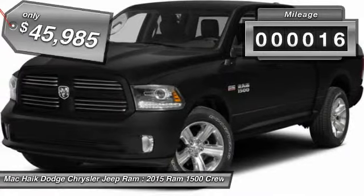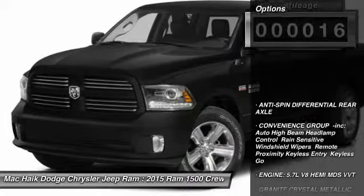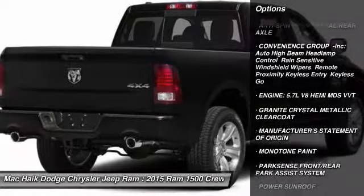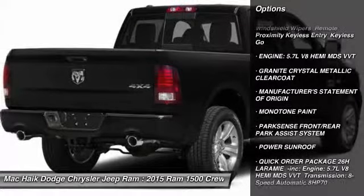This vehicle has less than 100 miles. Here are some of this vehicle's great options: traction control, steering wheel audio controls, and anti-lock braking system, and tow hitch.